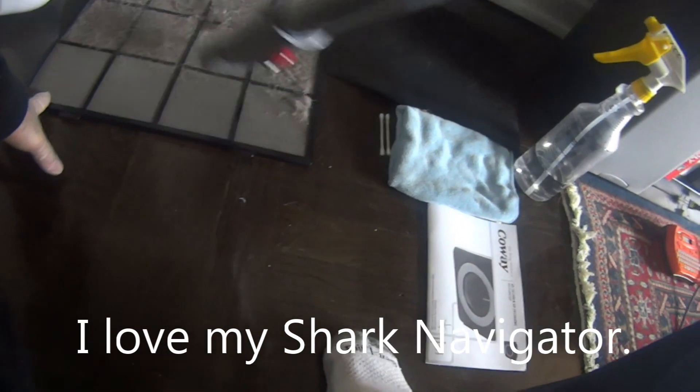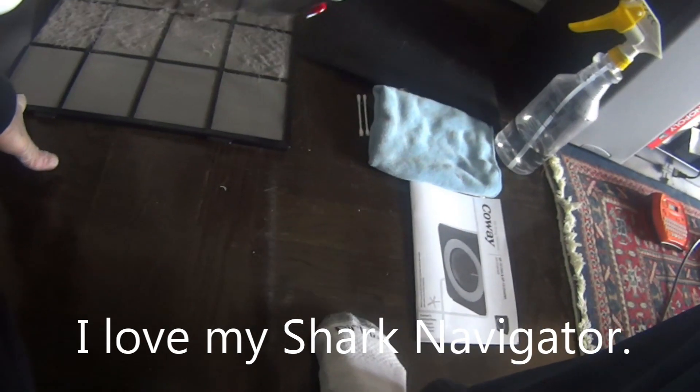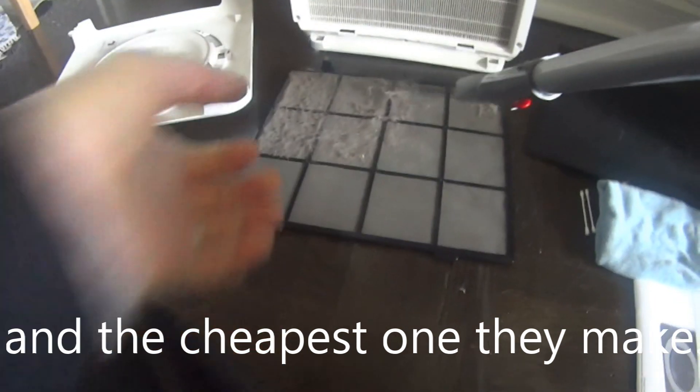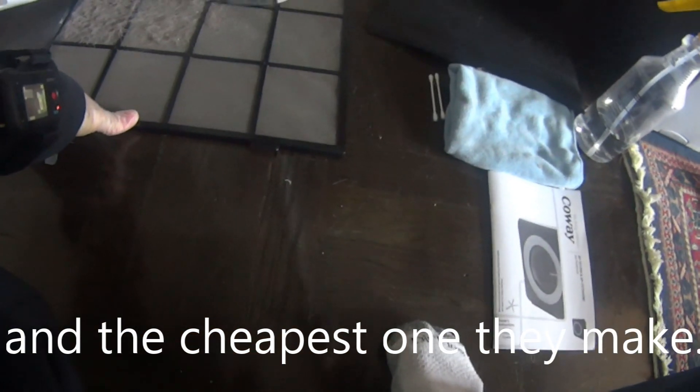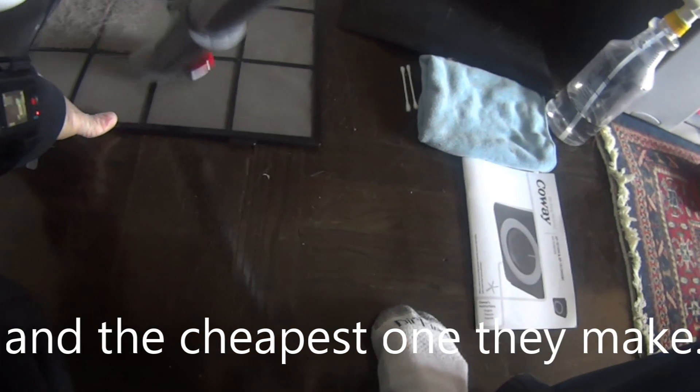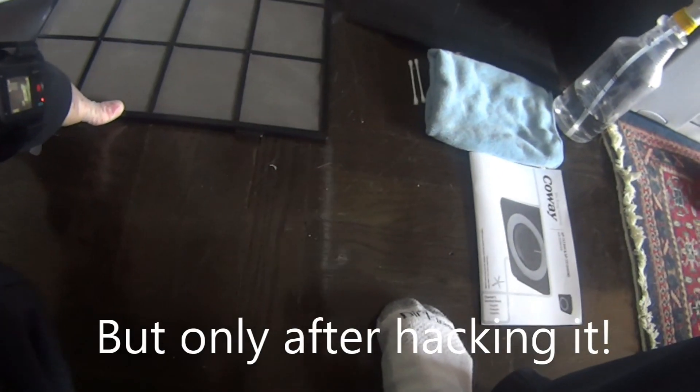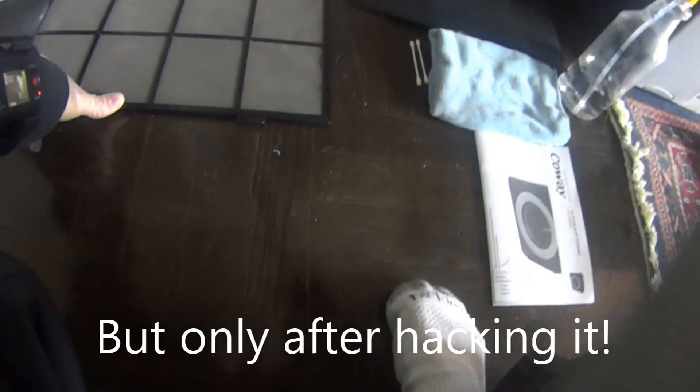My advice to you is: if you buy a Winix, buy it from a place where you can return it if it goes bad. Or you may actually want to buy one of the refurbished models — you'll save some money. And the idea is that you will be buying one that has already been repaired and won't break again on you.